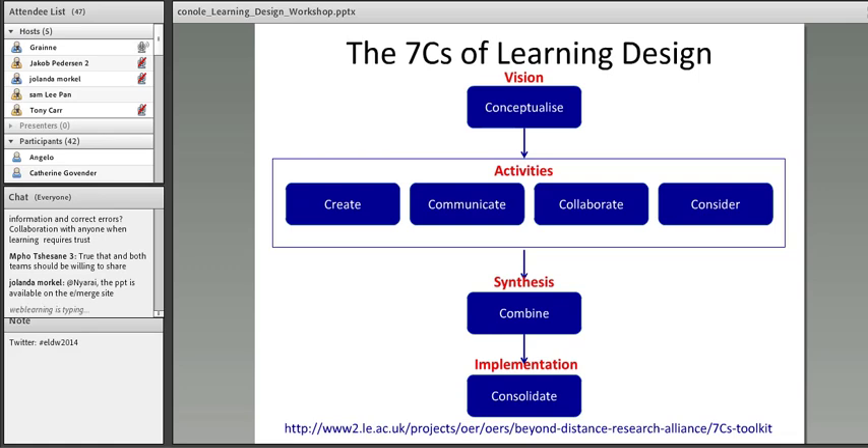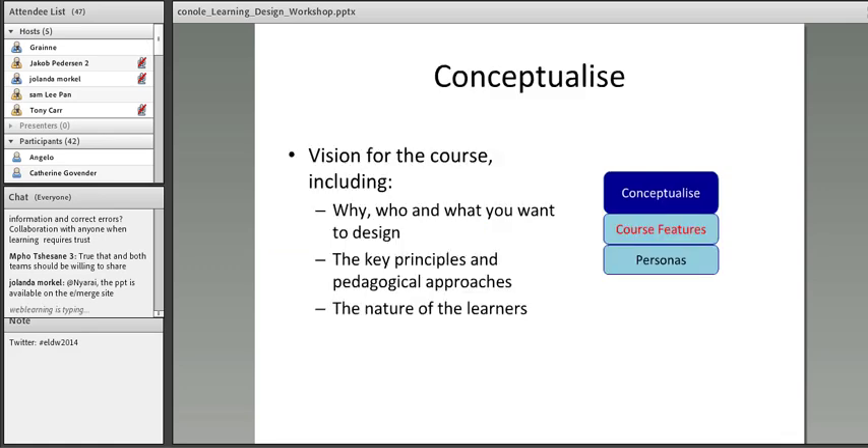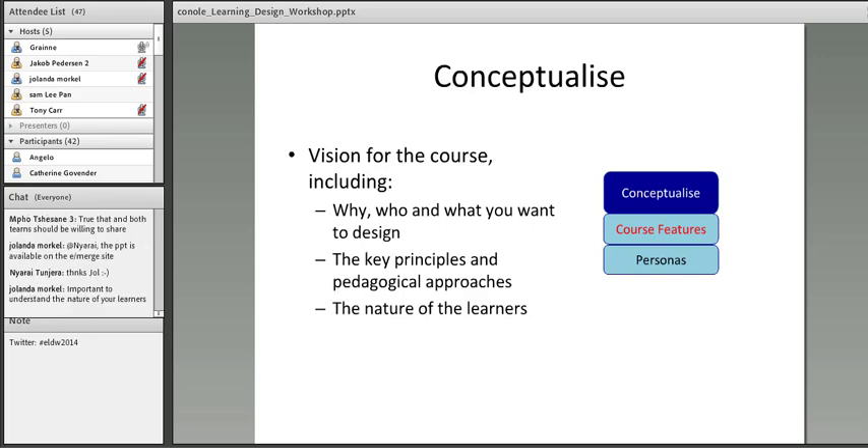I'm now going to give you a taster of those activities. Under the Conceptualize C, there are two particular activities: the course features activity, and the persona activity — where you create imaginary cards anticipating what kind of learners you're going to have on your course. A first-year undergraduate maths course will be very different in terms of learners compared to a professional practice course or a third-level art history course. Articulating the nature of your learners helps ensure the design is appropriate. The vision is about why you're designing, who it's for, what you want to design, the key principles, pedagogical approaches, and the nature of the learners.